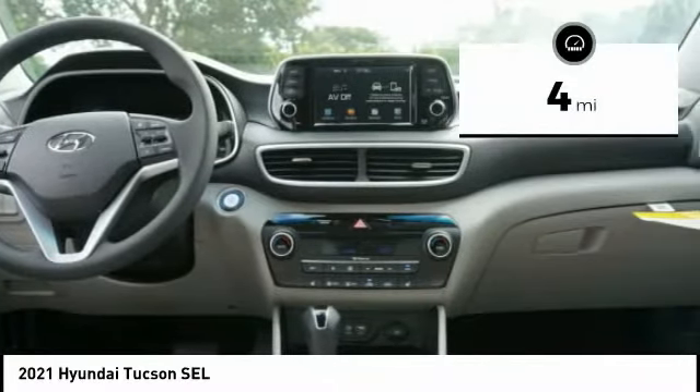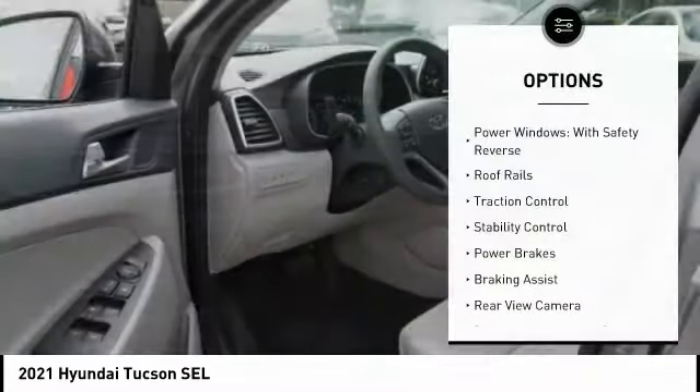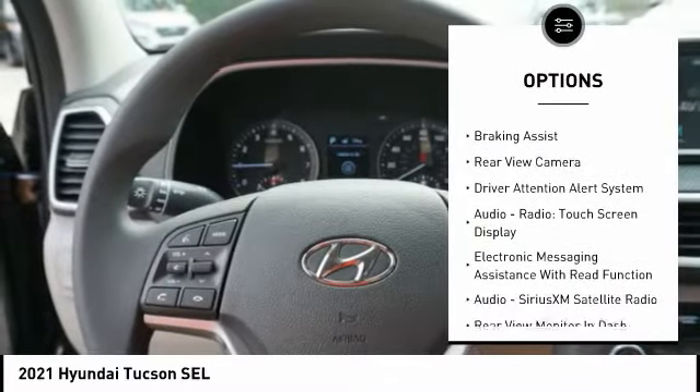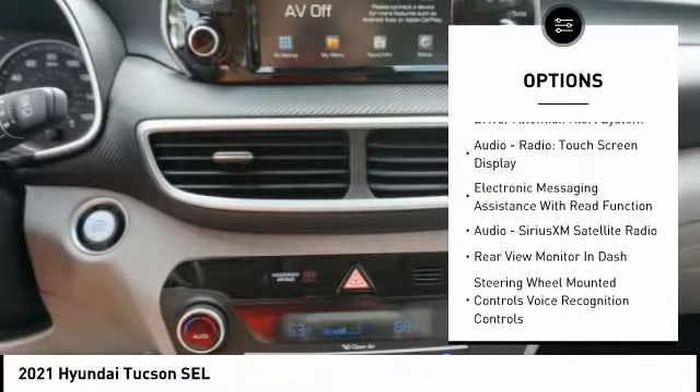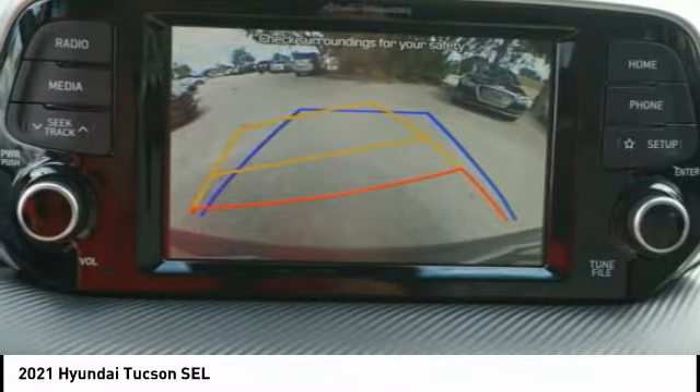This vehicle has less than 100 miles. Here are some of this vehicle's great options: power windows with safety reverse, roof rails, traction control, stability control, power brakes, braking assist, rear view camera, and driver attention alert system.